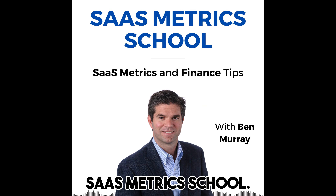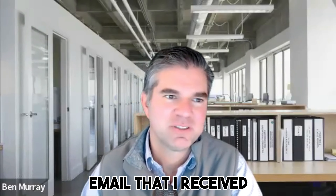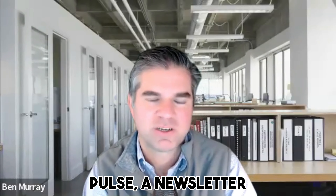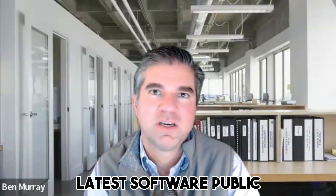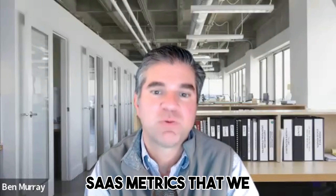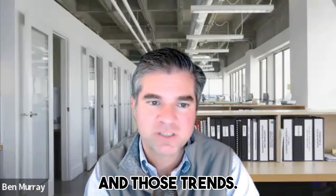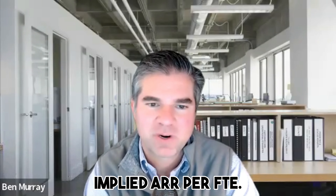Greetings, Ben Murray here with another edition of SaaS Metrics School. Welcome. So today, addressing an email that I received from Meritech Software Pulse, a newsletter where they crunched the latest software public company data and the SaaS metrics that we can gather from those public company filings. Yesterday covered net dollar retention and those trends, so today talking about implied ARR per FTE.